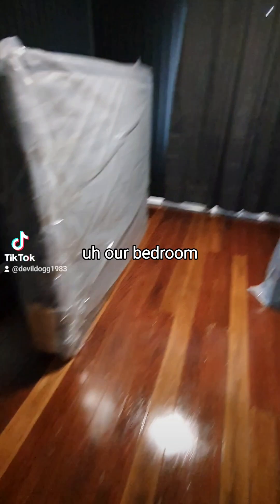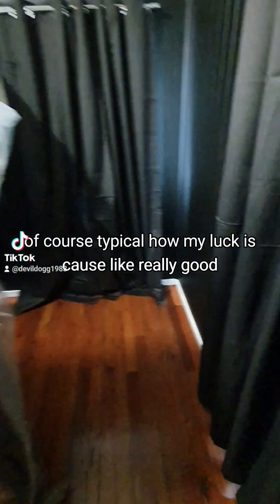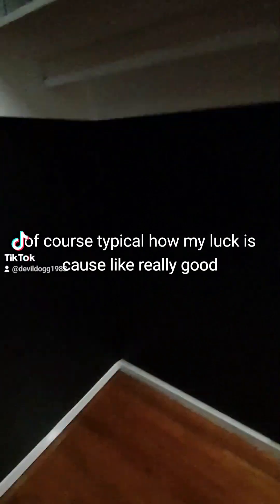Our bedroom — I've got to set our bed up as well. We couldn't get all of the furniture delivered because it was raining, of course, typical how my luck is. It's looking really good though, got all the curtains up.